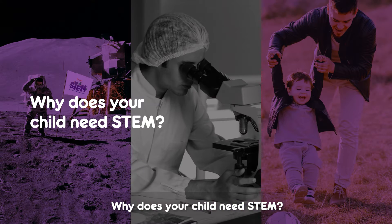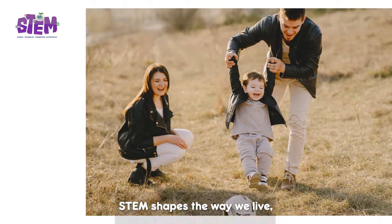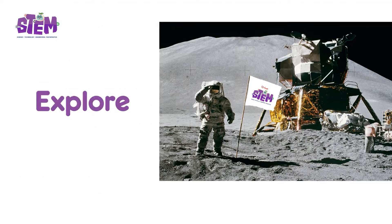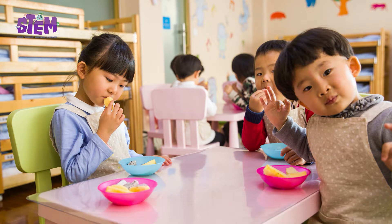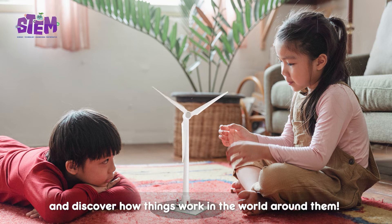Why does your child need STEM? We live in an ever-changing world. STEM shapes the way we live, work, and explore our lives. This especially applies for the future generation, as STEM education motivates children to be curious and discover how things work in the world around them.